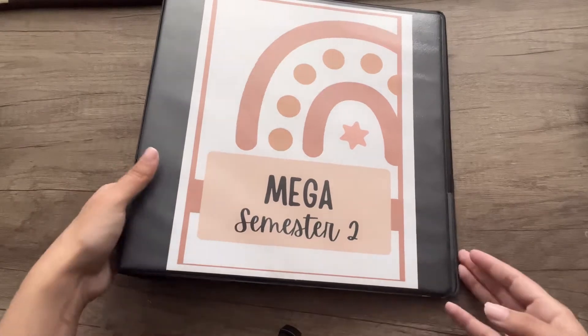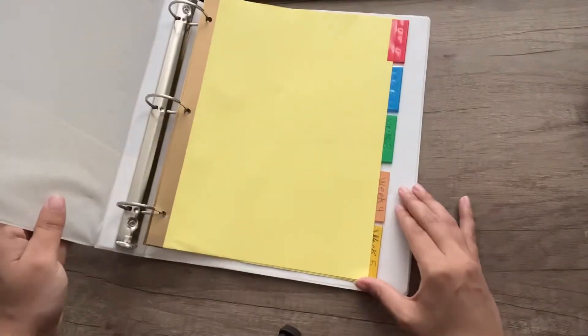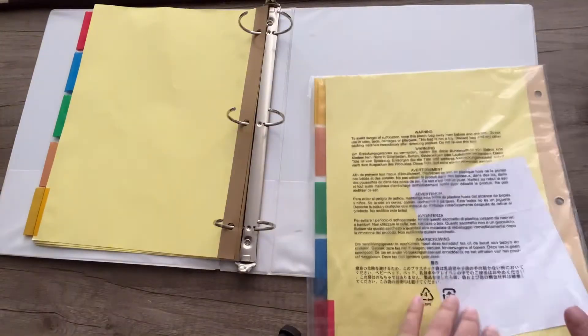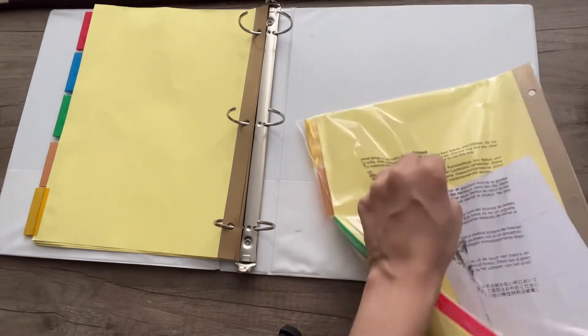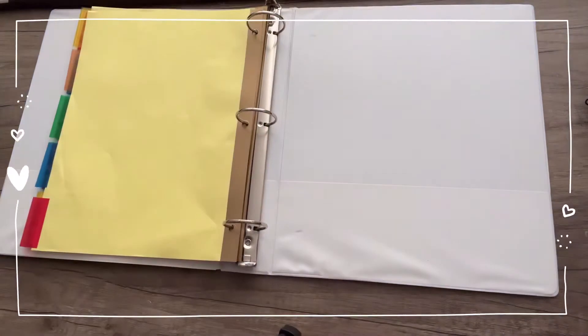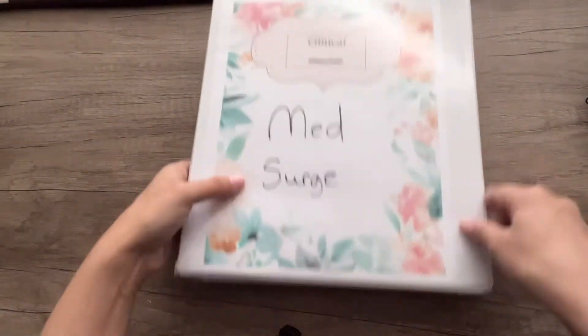Okay, mega binder is done. This is my clinical binder — the one that goes to clinical with me, strictly for clinical. I tabbed it by week last time and I think I'll stick with that. I need more than five tabs this time because last semester I was in mental health and that clinical was only five weeks. Med-surg is a whole other story — I'm going to clinical every week through the whole semester, so it's going to be a lot of paperwork.